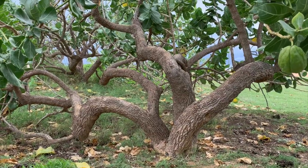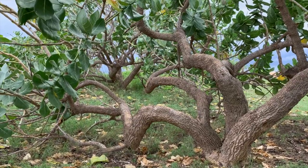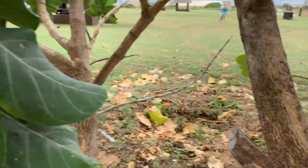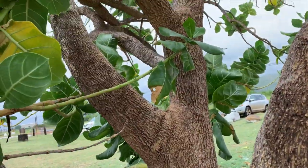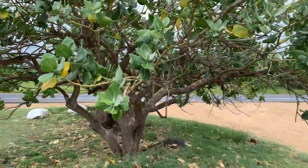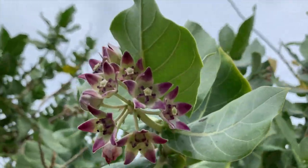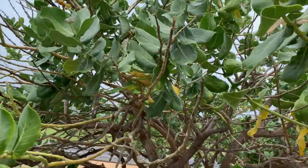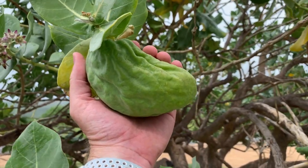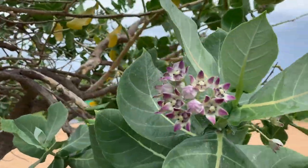This is a grove of giant milkweed, Calotropis procera, on the west side of Kauai. These stems, these are tree trunks here — these are the biggest trunks I've ever seen on this plant. It's flowering and also blooming. Big old pods — look at those pods. Absolutely incredible. These blooms are beautiful.